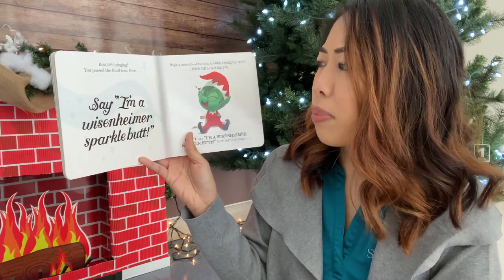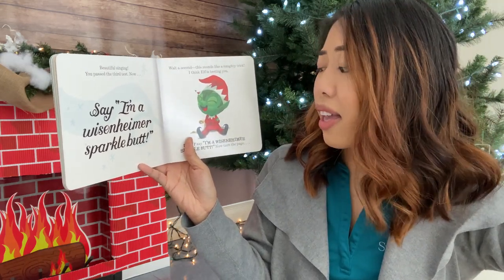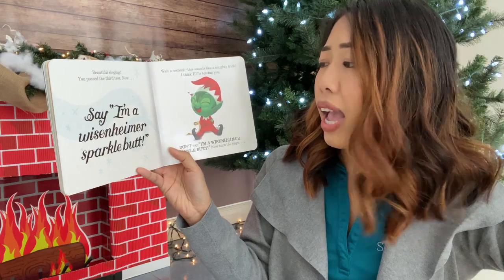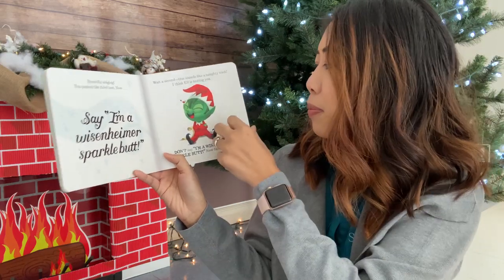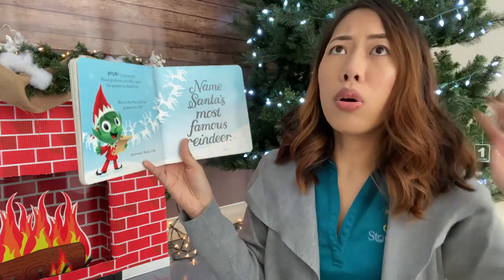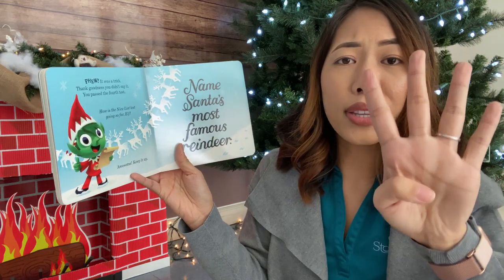Now, I'm a Weisenheimer sparkle book. What? Wait a second. This sounds like a naughty trick. I think elf is testing you. Don't say 'I'm a Weisenheimer sparkle book.' Now turn the page. It was a trick. Thank goodness you didn't say it, right friends? You passed the fourth test.